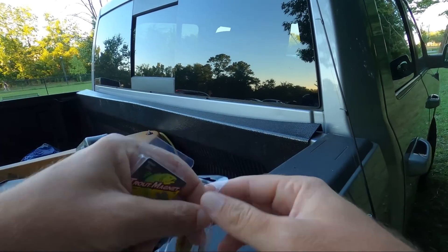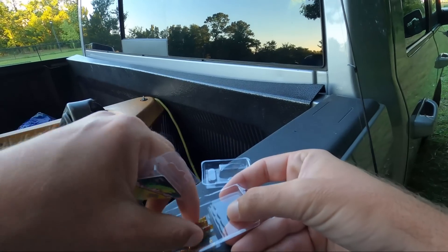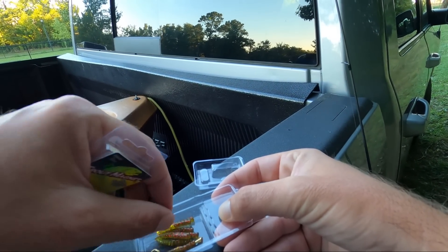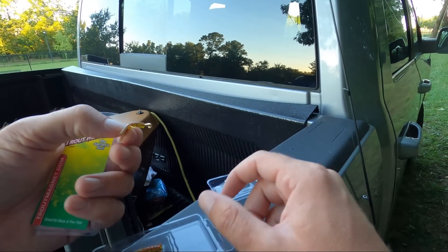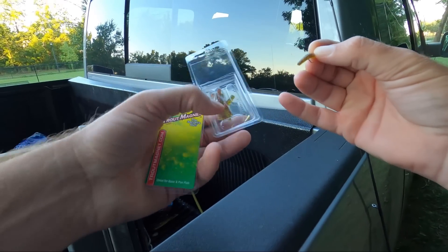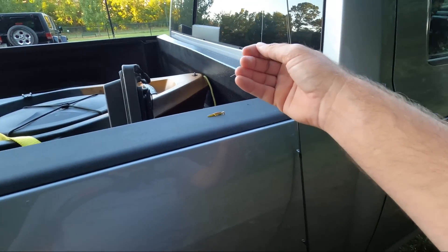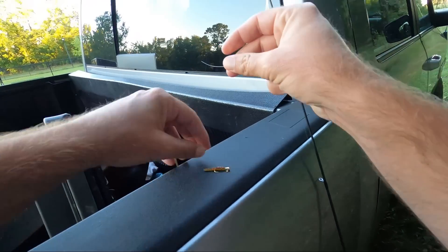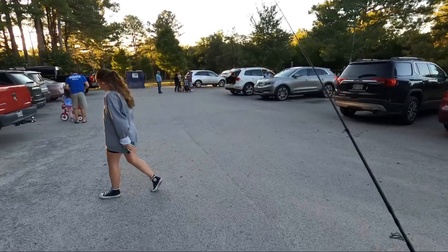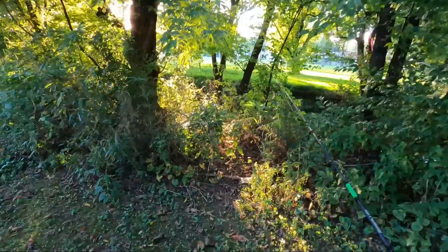It comes with two hooks — you might snag one of them — and six little backup lures, plus the one that's already on there. So we got six backups and a hook. I'm gonna tie that on. Got four pound line on a six foot light rod.